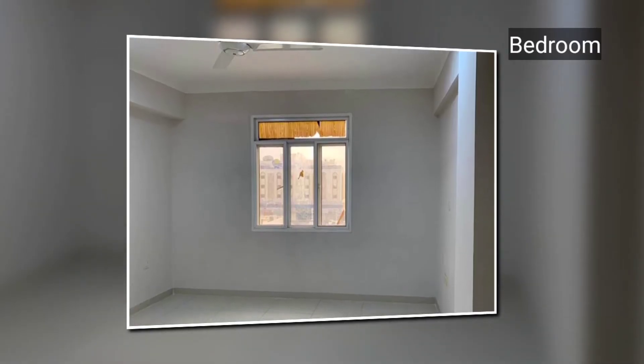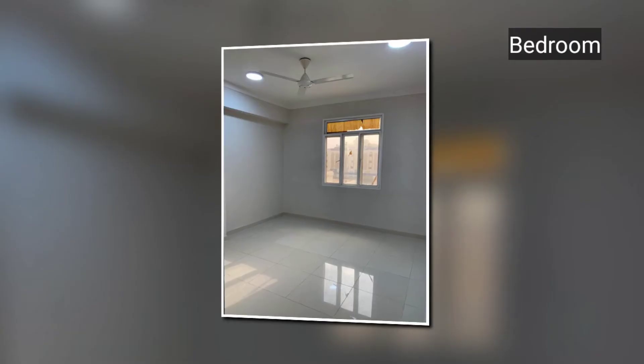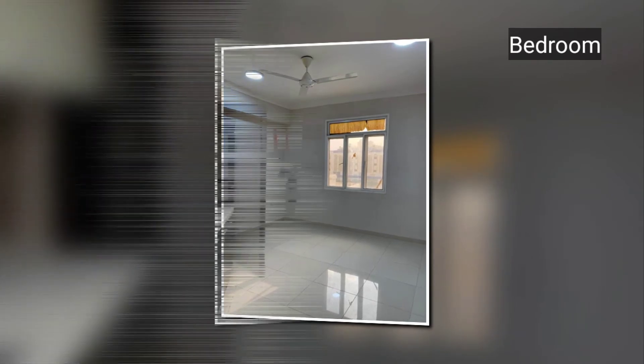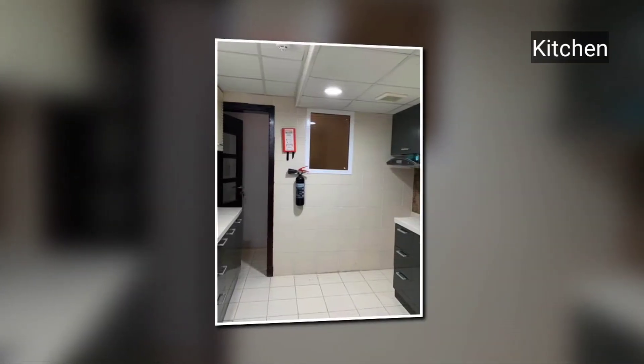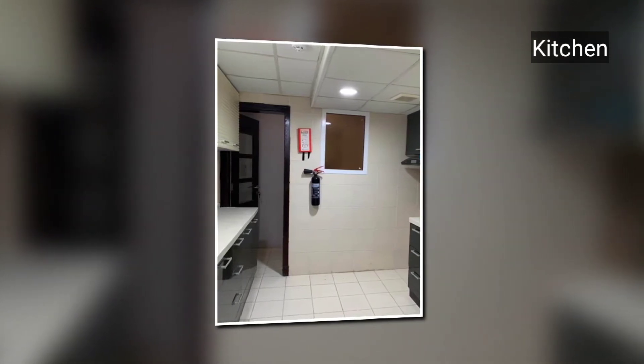This is the bedroom area — here is the first look at the bedroom with a very beautiful window-style design, centralized AC. And this is the kitchen with close-fitted kitchen cabinets and a dishwasher.